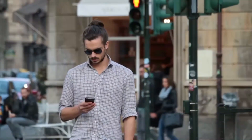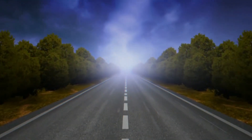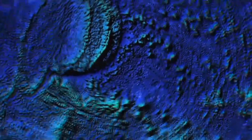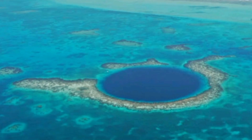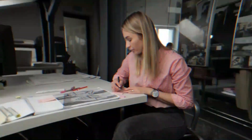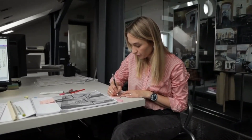Hello everyone, and welcome back to the Factogeny channel. Today, we're embarking on an incredible journey around the world to explore 10 natural wonders that will leave you in awe. From hexagonal basalt columns to deep underwater sinkholes, these marvels showcase the breathtaking beauty and mysteries of our planet. So grab a seat, relax, and let's dive into the wonders of the world.